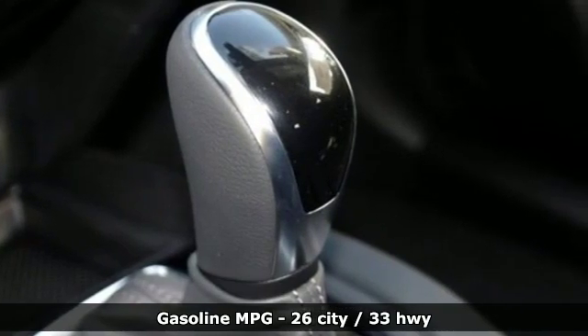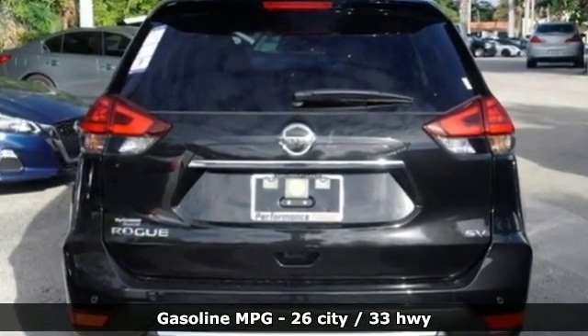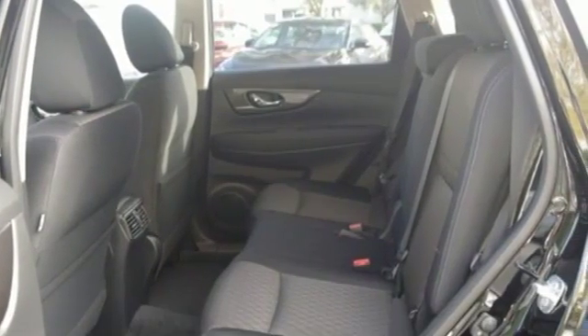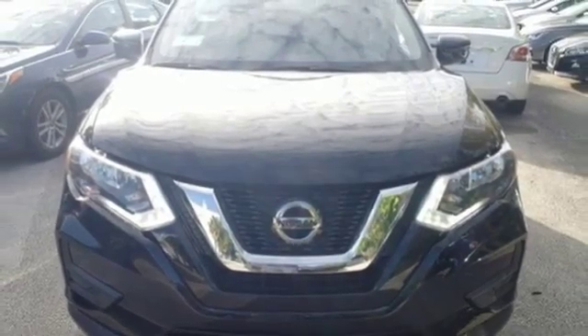It comes with all the amenities you need: integrated navigation system with voice activation, power heated mirrors, dual zone climate control, autonomous cruise control, and doors and push button start proximity key.